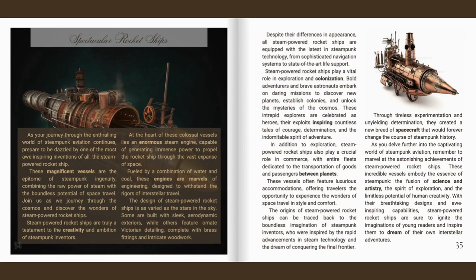In addition to exploration, steam-powered rocket ships also play a crucial role in commerce, with entire fleets dedicated to the transportation of goods and passengers between planets. These vessels often feature luxurious accommodations, offering travellers the opportunity to experience the wonders of space travel in style and comfort. The origins of steam-powered rocket ships can be traced back to the boundless imagination of steampunk inventors inspired by rapid advancements in steam technology and the dream of conquering the final frontier. Through tireless experimentation and unyielding determination, they created a new breed of spacecraft that would forever change the course of steampunk history.